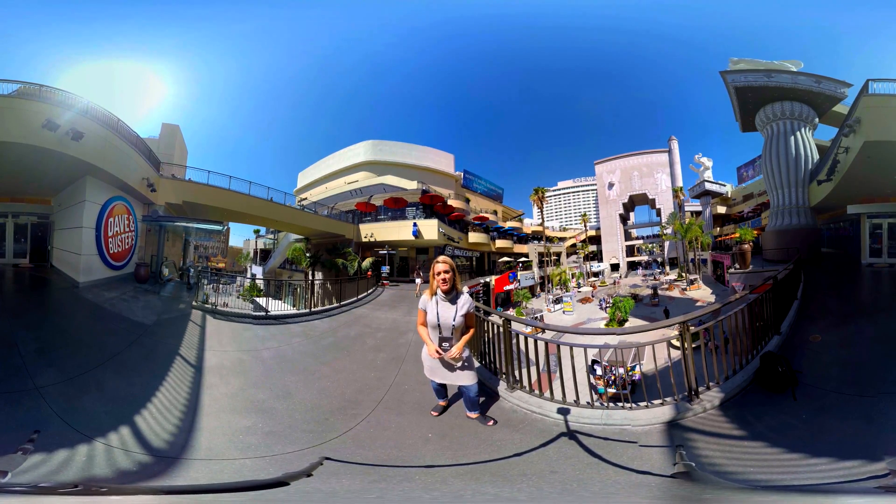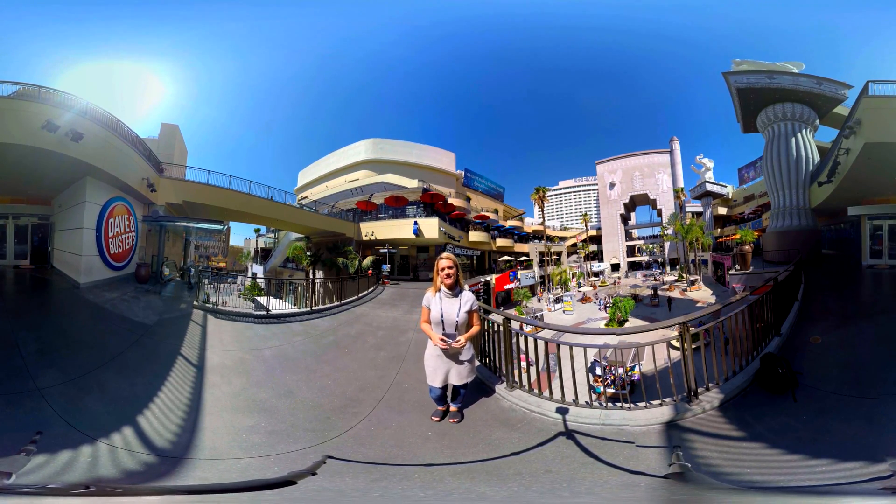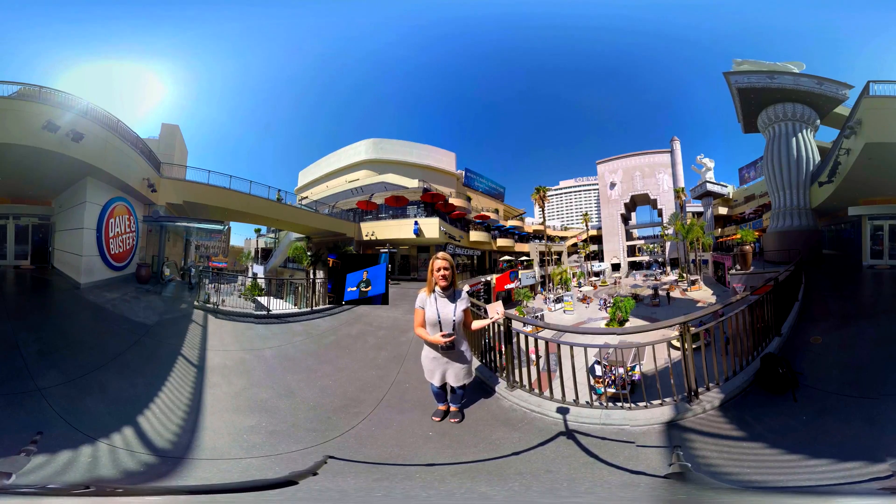Hey there, Sierra Hill from StoryUp Studios. Just wanted to give you a brief recap of what's been going on this week at Oculus Connect. The keynotes got underway this morning and just finished up. I'm out here at the Chinese Theater.